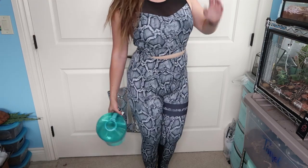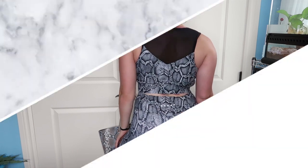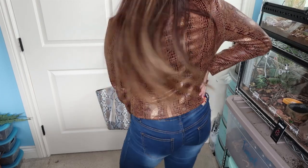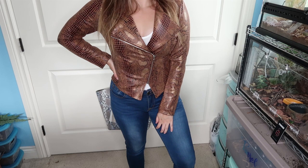Gym outfit — this pair is from Stronger label; absolutely love it, so comfy, so cute. And then you've got your nice fall outfit — this jacket came from Shein. I think it's so flattering, I'm obsessed with it, so cute.